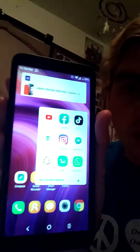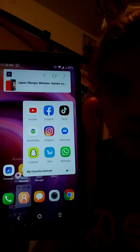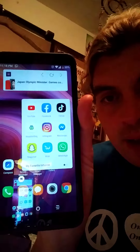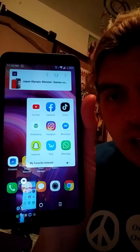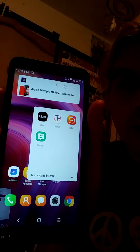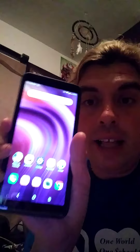Here are the four games I have, and here's my favorite internet apps: YouTube, Facebook, TikTok, Instagram, Wish, Snapchat, Emoji One, and Uber. That's all I have in the apps. I also have my calendar so I can keep everything scheduled, because I take this everywhere.